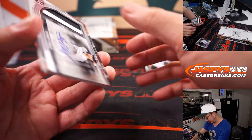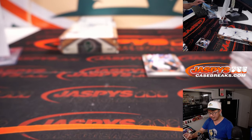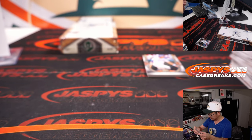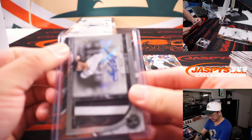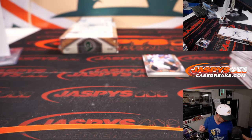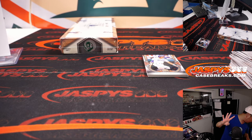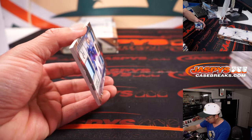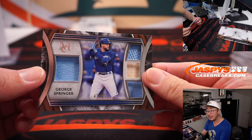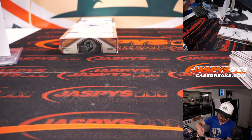Behind Kris Bryant is Gerrit Cole — 4 out of 15, two-color relic and autograph for the Bronx Bombers. Yankees are a number block team — that goes to Yankees 4, that's for Patrick. And George Springer, 47 out of 99 — Quad Relic for Toronto. Toronto 7 is for Chad.